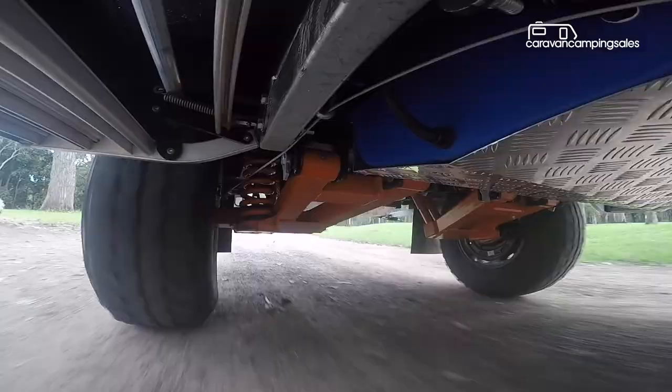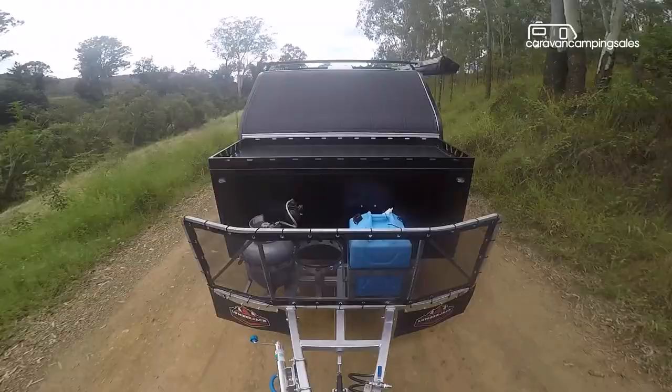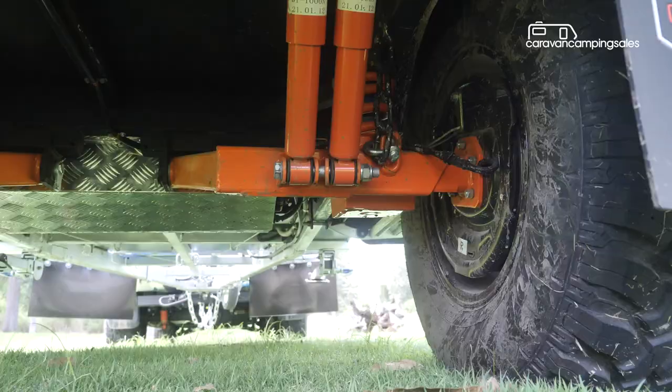Hitched up behind this modified Ranger, the Lumberjack camper rides the bumps pretty smoothly, and you can hardly feel it being towed behind. It's a good match for the gutsy Ford ute.